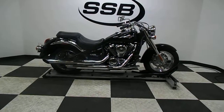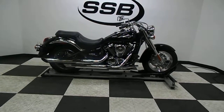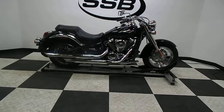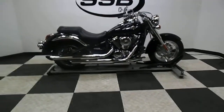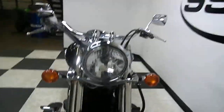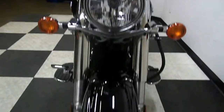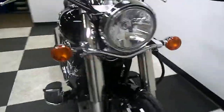Welcome to simplystreetbikes.com. Today we've got a 2009 Kawasaki Vulcan 900 Classic. This bike has just a little over 2200 miles on it and is in mint condition. We'll take a walk around it and then we'll fire it up so you can hear it run. This bike is very, very clean and has no damage on it whatsoever. It's pretty much in stock shape — it's got a couple of items on it, but I'll show you those as we go around.